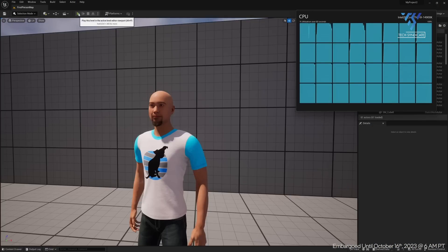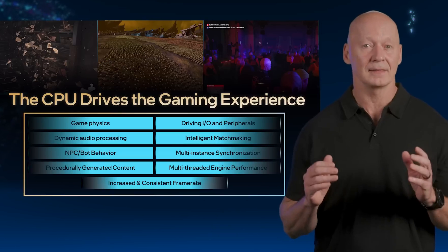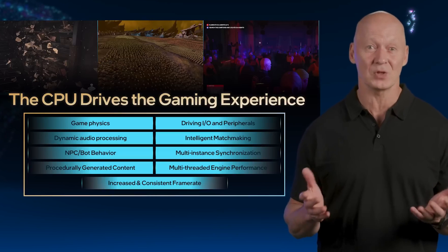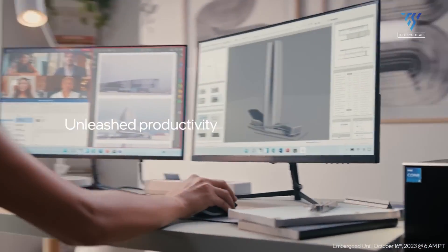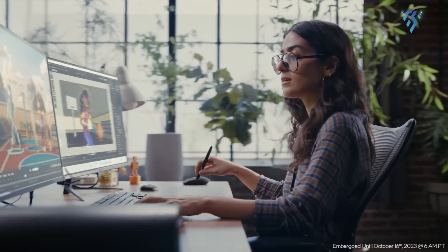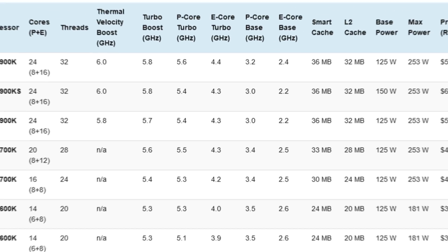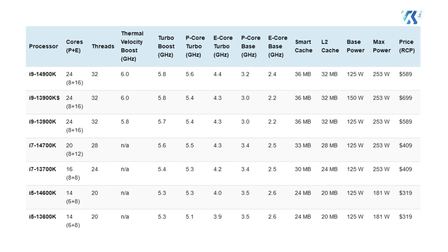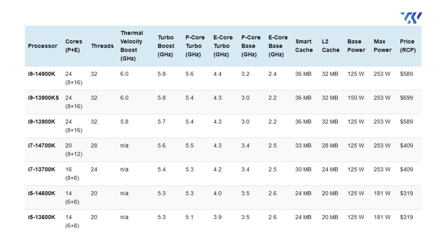In terms of performance, the Core i7 14700K demonstrates a slight improvement in multi-threaded workloads thanks to the additional E-cores, hovering around 10 percent or so depending on the application. However, in gaming the i7 14700K only shows a modest two to three percent enhancement compared to the i7 13700K. The Core i9 13900K still maintains its lead over the 14700K in both productivity and gaming.